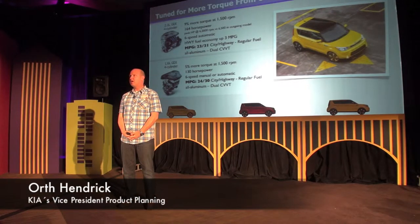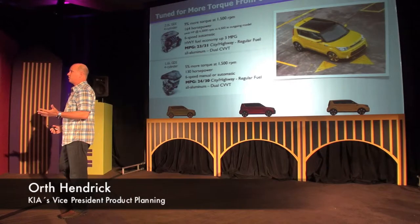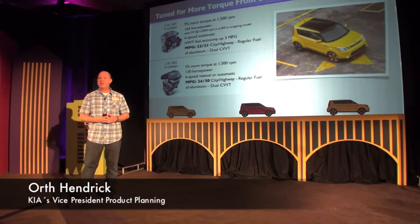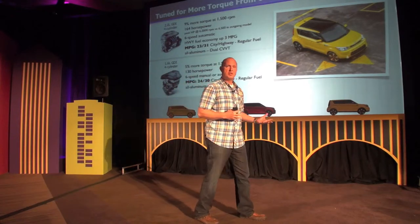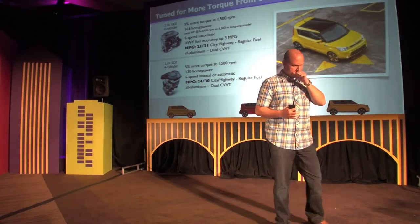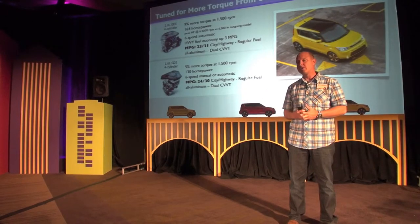For the powertrains, the outgoing car at the mid-life cycle change, which was just two years ago in the summer of 2011, we added two new powertrains and upgraded the suspensions. We had previously a four-speed transmission and moved up to six-speed. On this current vehicle, we're carrying that over.